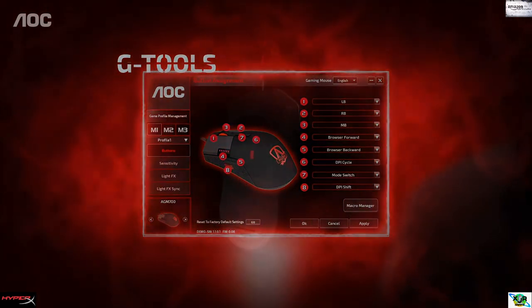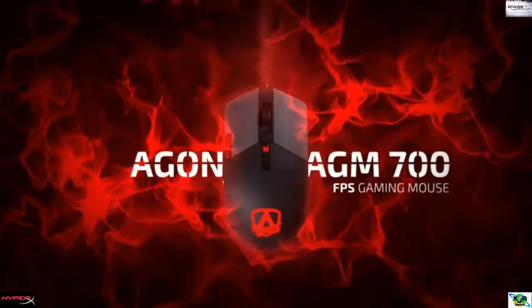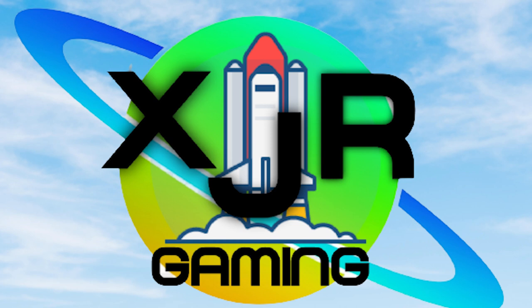High-speed performance fitted with a track speed of 400 inches per second and 50G acceleration speed to deliver accuracy and speed for an ultra-smooth gaming experience.